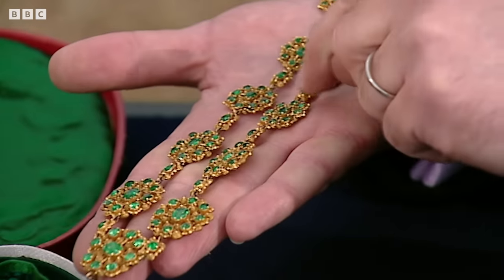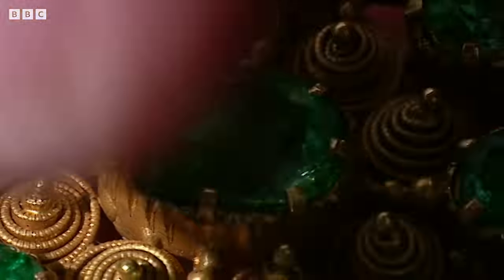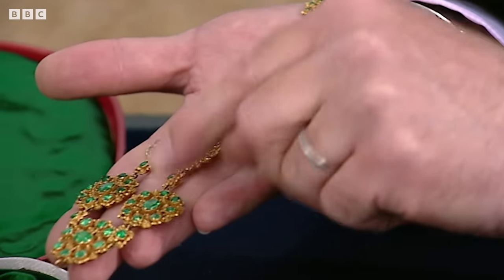The stones themselves are individually foiled, and that's another thing to bear in mind. They've got this uniformity of bright grass green colour, but we might find that if you were to remove one of those stones, it has a tin foil behind to enhance the colour. The actual necklace itself we can date to round about the reign of William IV — that sort of period. So it's that early.